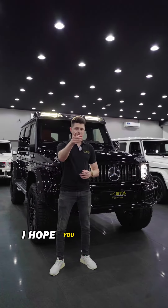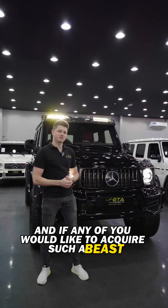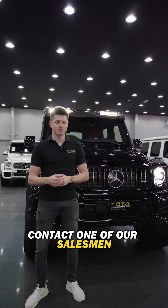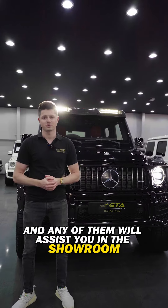This is the end guys. I hope you enjoyed the video. And if any of you would like to acquire such a beast, don't hesitate to go on our website gtacars.ae, contact one of our salesmen, feel free to pass by the showroom and any of them will assist you. Thanks for watching.